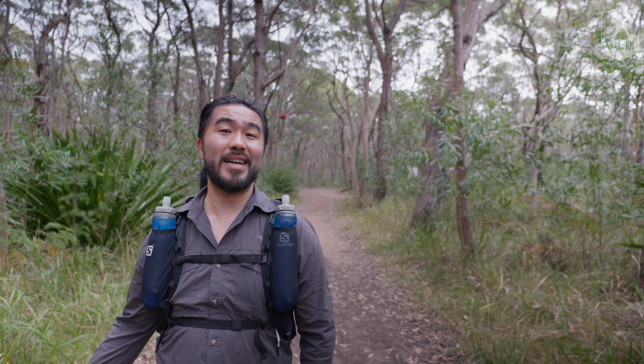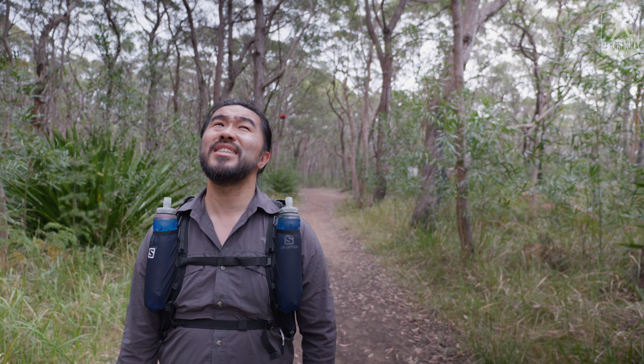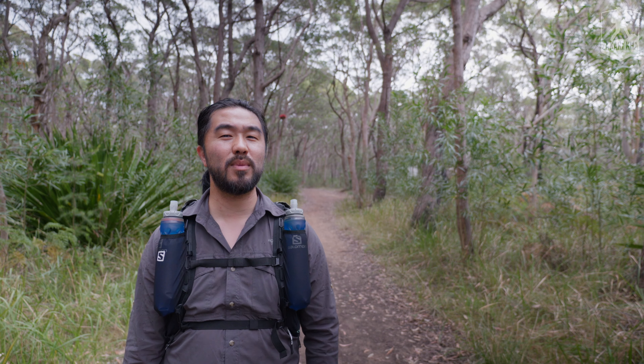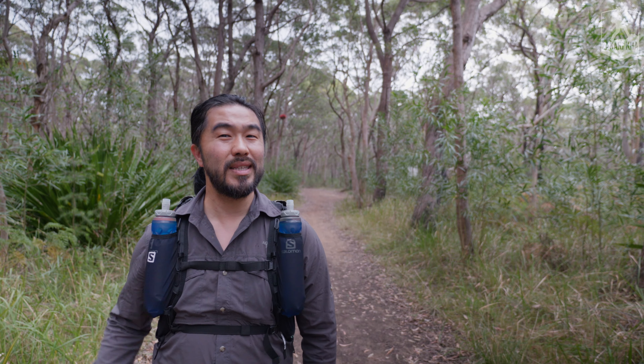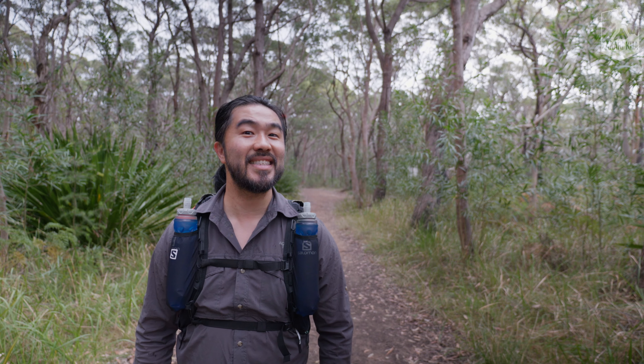Here we are back at the juncture where the loop starts. As you may or may not be able to tell, it is starting to rain, and I should probably get this lovely camera that was lent to me out of the weather. Although it's meant to be weather sealed, so I guess I'm testing the weather sealing — right? Yeah, let's go with that.